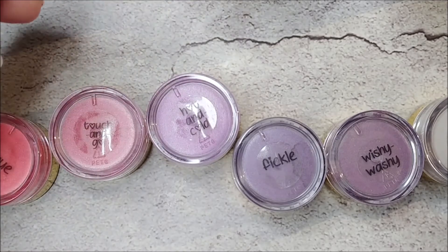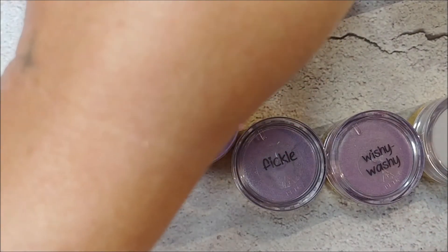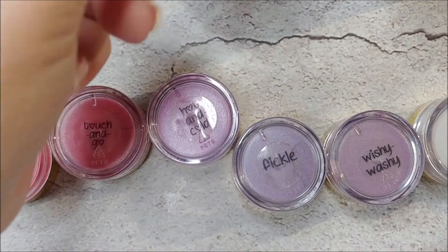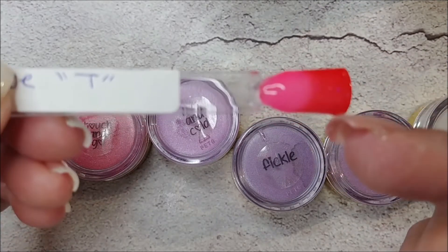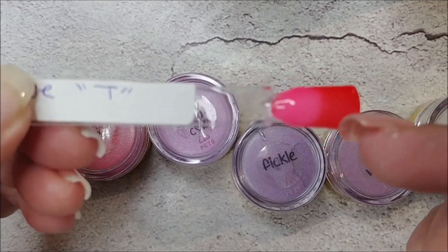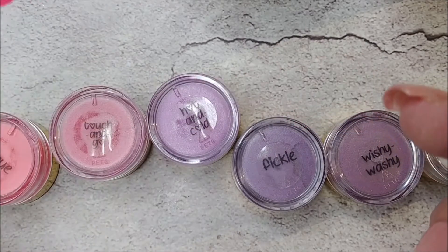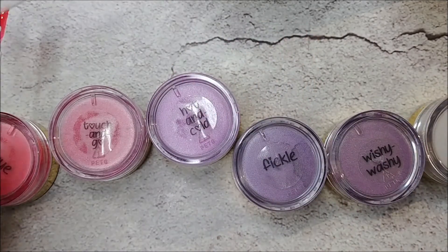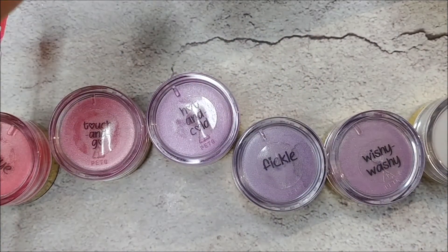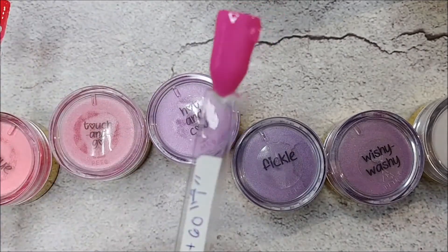This is what it looked like when it arrived — this bright pink — and then the cold. It almost has like a tri-thermal effect; you can see a third color in there as it changes. They're really really pretty. I love this one. It's hard to tell — I think this is cold because now that the room...